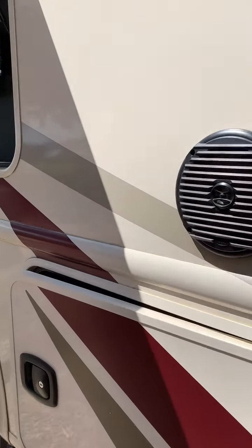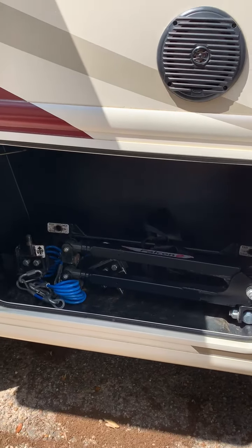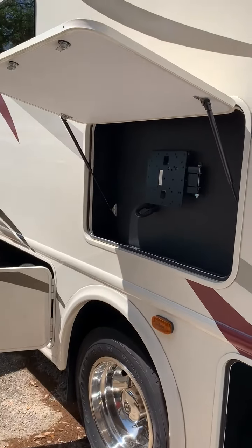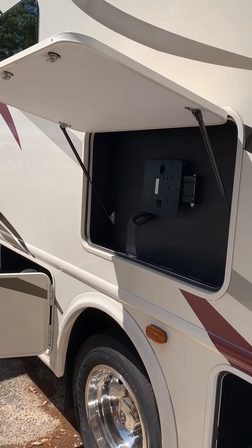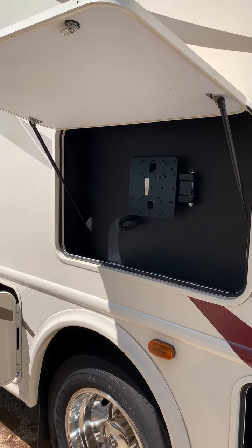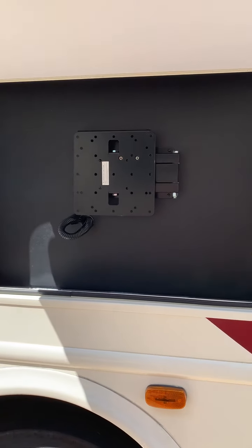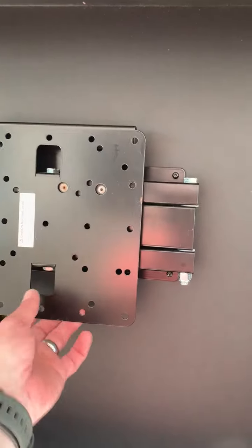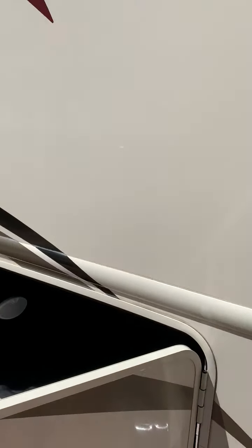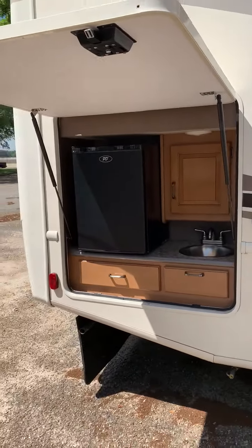There's a ladder for the bunk bed. Tow bar and this is the outdoor TV. I like to keep it inside if it's going to be stored for any length of time, so that's in the back bedroom right now. This comes out and swivels. The forge and then the outdoor kitchen.